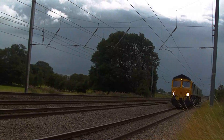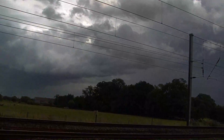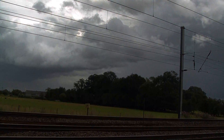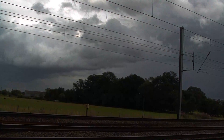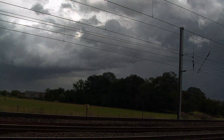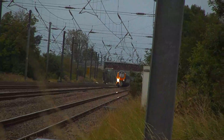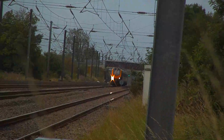Freightliner 66-524 and 66-558 on a convoy move. A Class 221 Cross Country Voyager passes towards Newcastle.